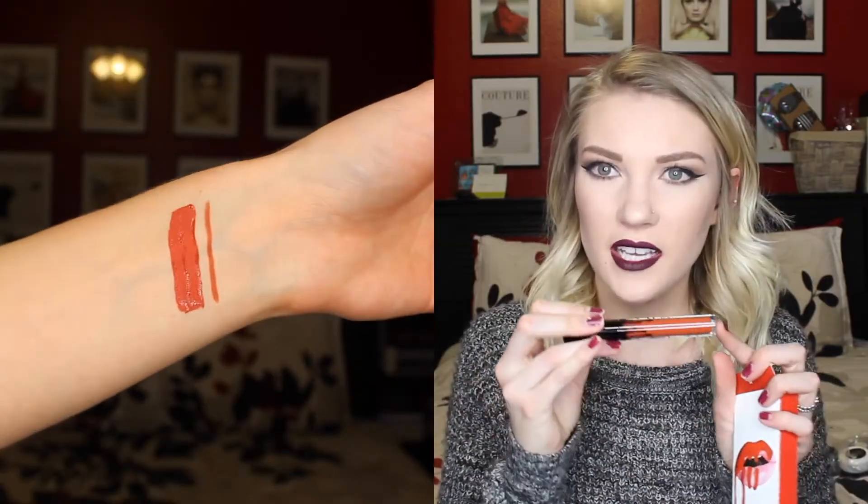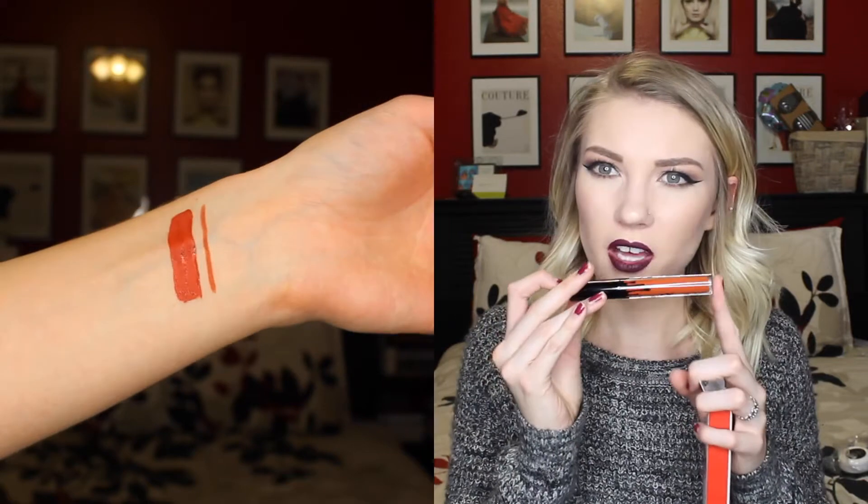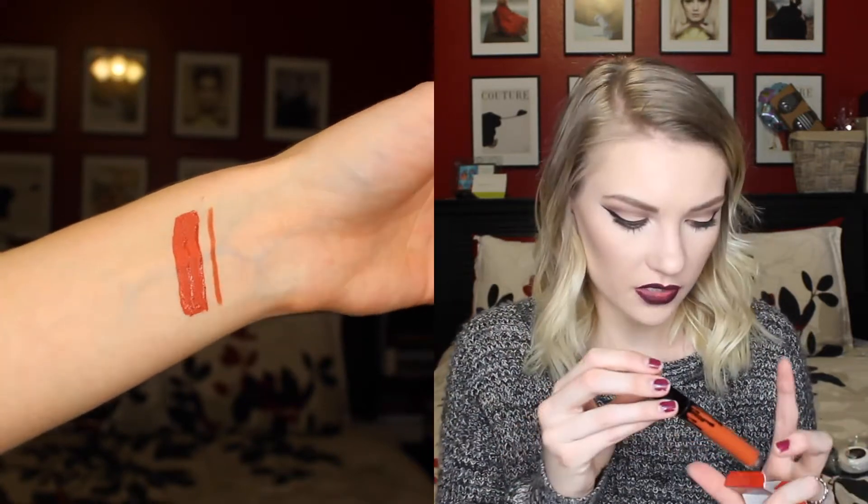I did get three more Kylie Lip Kits. I think I had four before that — I did a lip swatch video on those, which I'll link down in the description box. I got the shade 22, which is just a really interesting shade — it's like a brownish orange kind of color. I'll do swatches for this so that you can see it. It also comes with the lip liner, as usual. So I got 22.